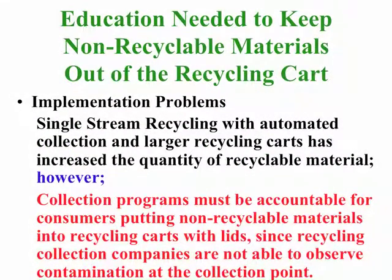With the advent of larger recycling carts with lids where households can put in more recyclable materials, it is increasingly important to have them educated on what can and cannot be put into the bin. Ultimately, they will lower their cost of recycling and their overall solid waste disposal cost if they get it right in the first place.